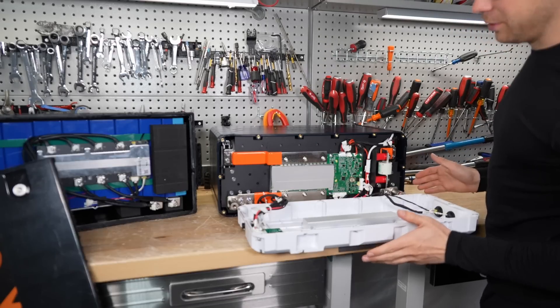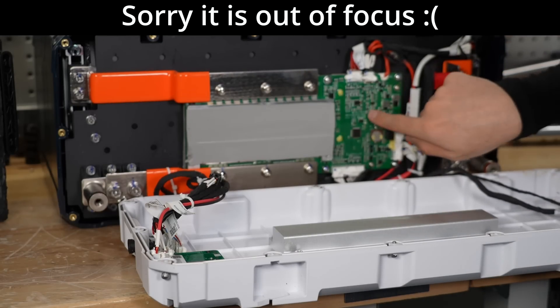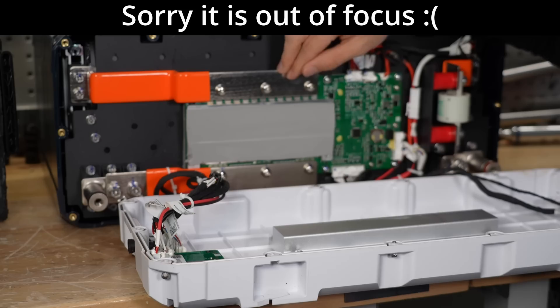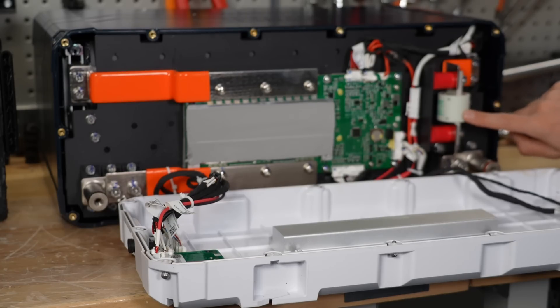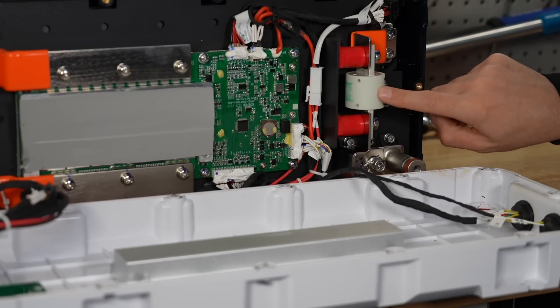Now the Epic internals — this is beautiful. The difference is crazy. Even the BMS has a conformal coating. Look at these massive copper bus bars; on the Lead Time it was just bundled wires. The Epic also has its own T-class fuse built in, which you'll never find in a budget battery. These are fantastic for safety and cost a lot of money on their own, so the cost savings are substantial, especially if you buy multiple batteries.